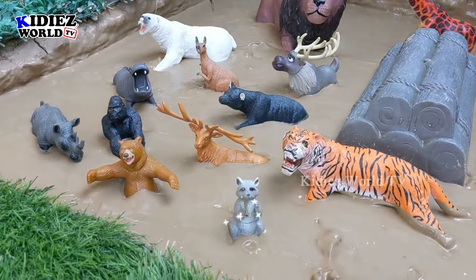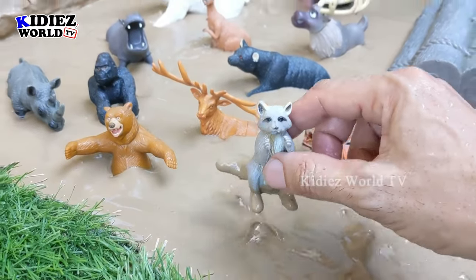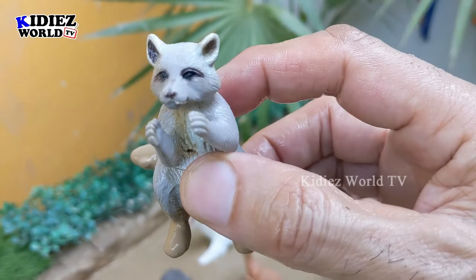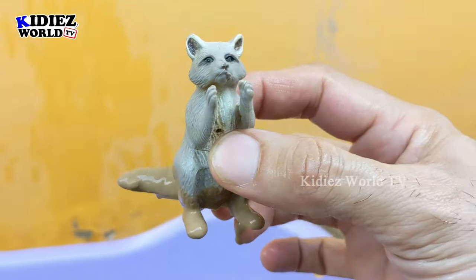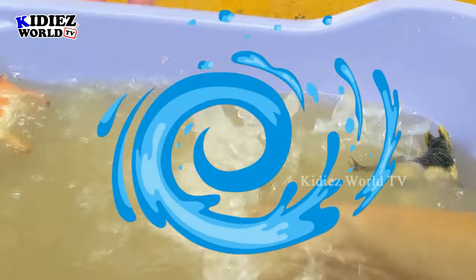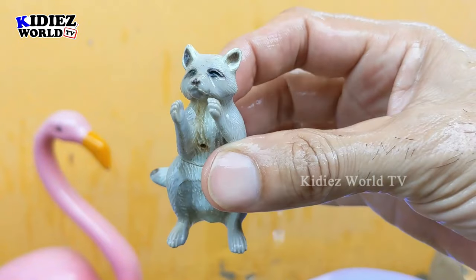Now let's discover some zoo animals. We have a little raccoon who has a very interesting tail. This raccoon is a zoo animal and a very adorable animal. Let's wash him. Here we go, raccoon!